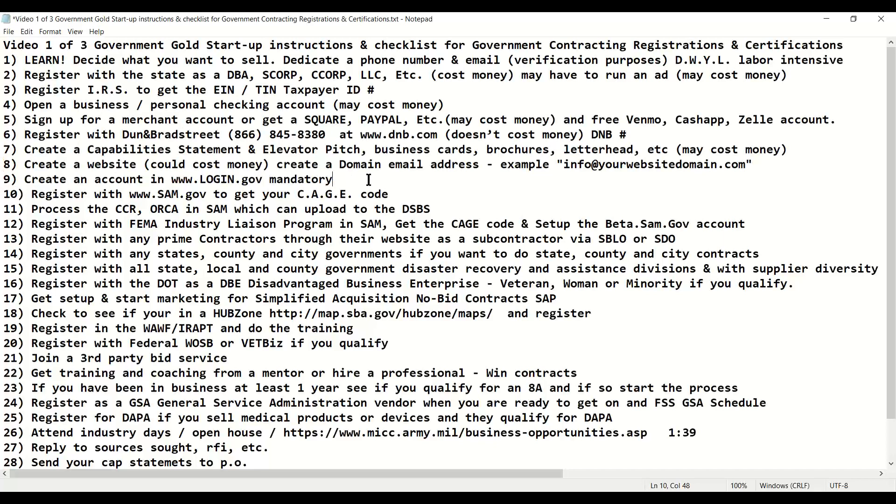Once you register in login.gov — which requires an email and a phone number so they can verify your information — you will be able to register in SAM.gov. You register in SAM.gov to get your CAGE code, Corporate and Government Entity code, which verifies who you are. Once you've started your CAGE code registration in SAM, you can process the old CCR, ORCA, and a few other systems in SAM, which will eventually upload to the DSBS. We will cover all these different entities and how they work in part two of three, Government Gold.